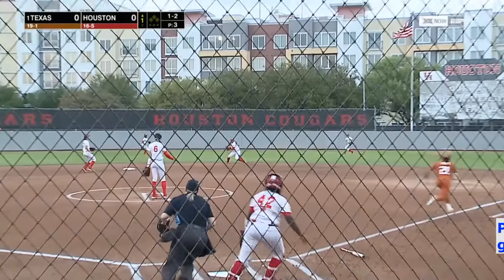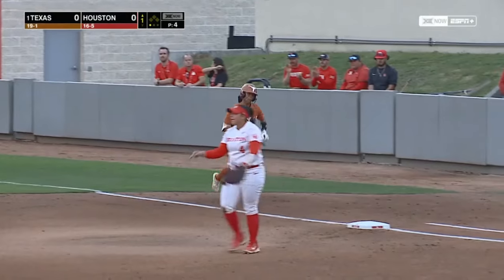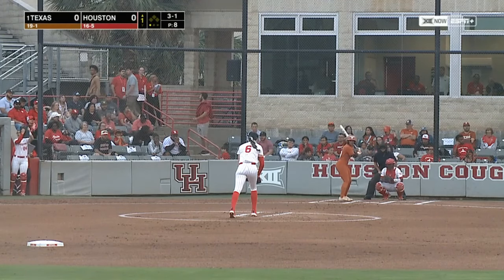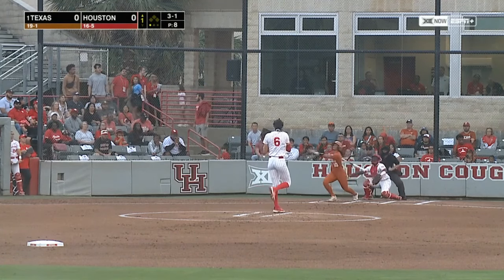Off-speed pitch, bounce to second, backhand play — Boutte. Her throw is in time to get Caden Henry. This is a great defensive play for the Cougars. Breaking balls put too much strain on the elbow. She had Tommy John surgery, but she's a reinvented pitcher.